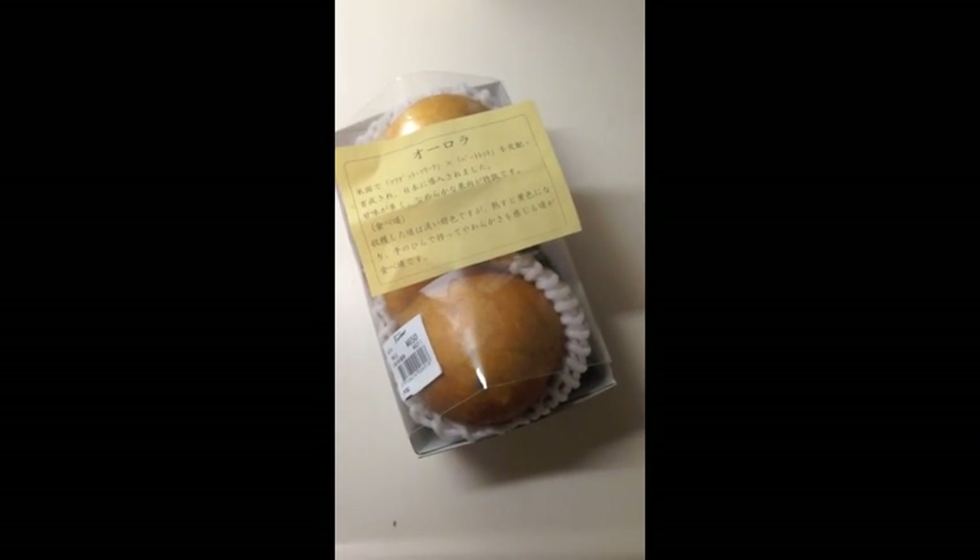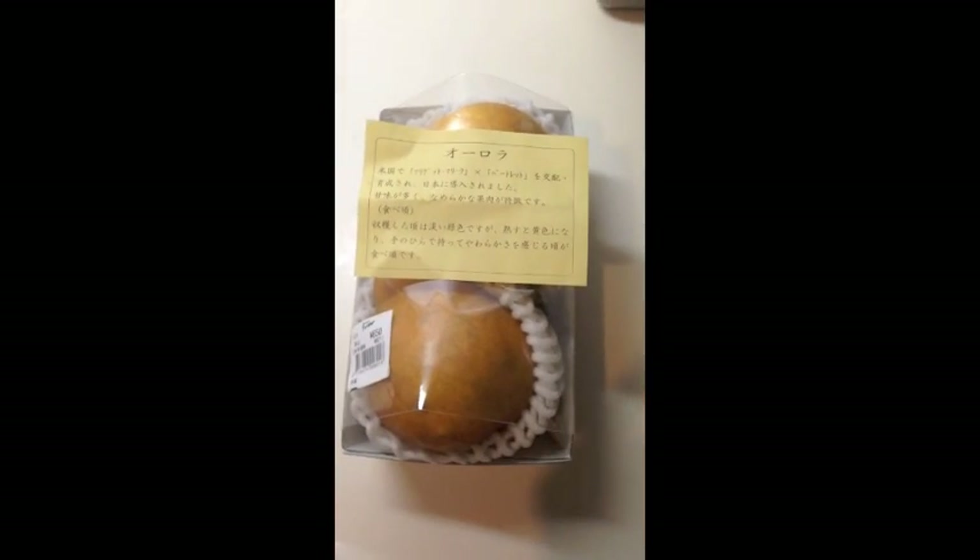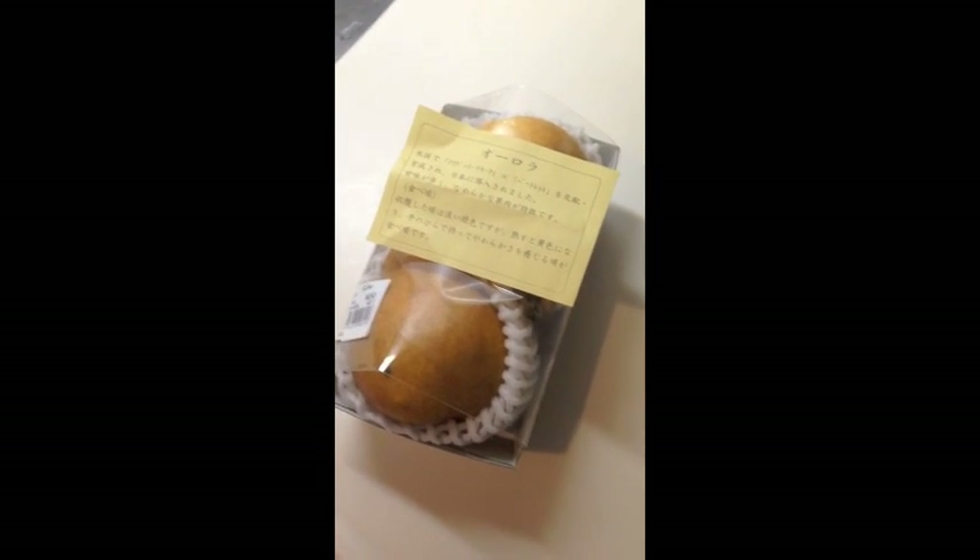For those of you who are wondering what kind of fruit we eat in Japan, today I'm going to feature a Japanese pear called Aurora.